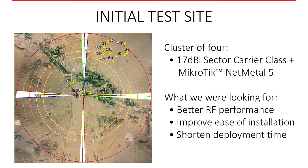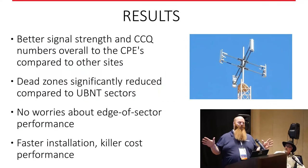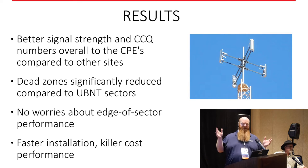They deployed a site completely with the carrier class antennas. In the desert environment, across the board they saw about a 15 to 20 percent increase in performance. The biggest thing they found was that customers on the edge of the sector — where you normally get mismatched chain or it just doesn't work no matter how you point it — that problem literally went away with these antennas. They're much tighter at 100 degrees versus 120 degrees.